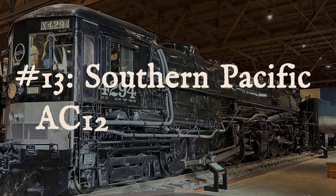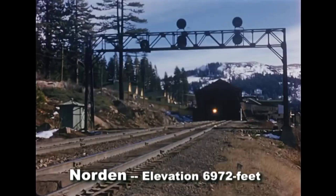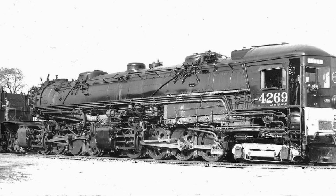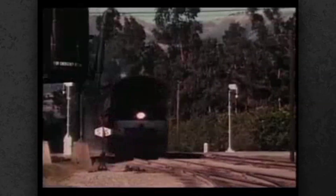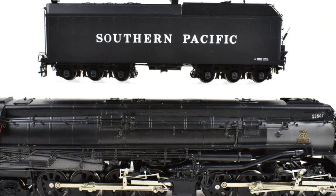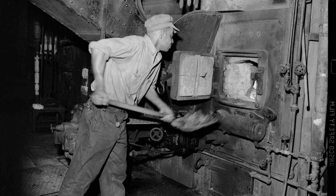Number 13, the Southern Pacific AC-12 Cab Forward. In the Sierra Nevada Mountains, tunnels and snowsheds trapped locomotive smoke so thick that crews sometimes staggered out gasping for air. Southern Pacific's solution in the 1940s was radical: flip the entire locomotive around, put the cab at the front, the exhaust at the rear, and let the crew breathe clean mountain air even while roaring through miles of darkness. This only worked because the AC-12 burned oil, not coal — fuel could be piped from the tender at the back to the firebox up front, no shoveling required.